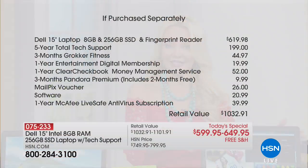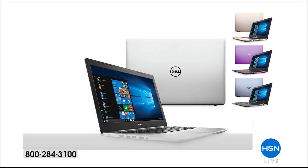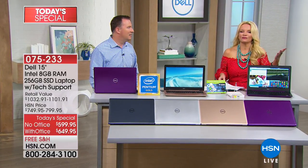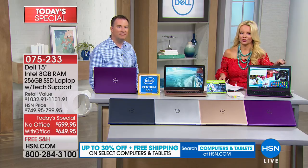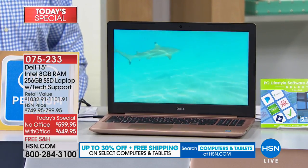Only here at HSN can you get this value — it's over an $1,100 value that we're bringing you for a little more than $100 on FlexPay. If you purchase this separately, just the laptop alone would be $619. We also give you five years of total tech support, so if you have a question about how to transfer your stuff from your old computer, there's a ton of things we're giving you that bring you to that $1,100 value.